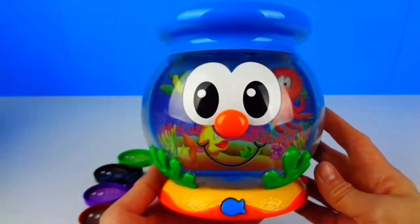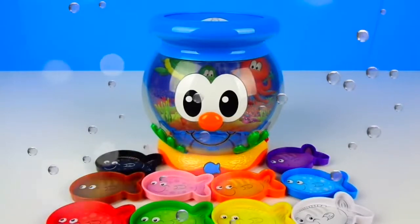Hi! I'm the Color Fun Fish Bowl. Let's have some fun! Let's learn about colors. Please insert a fish.